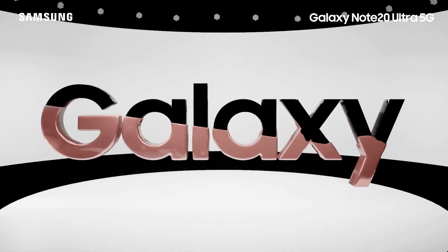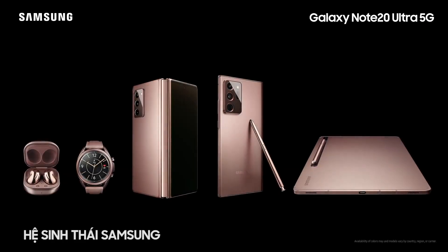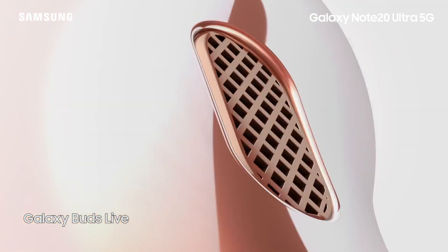Welcome to the Galaxy Impact 2020. My Buds Live can keep up with me all day and longer.